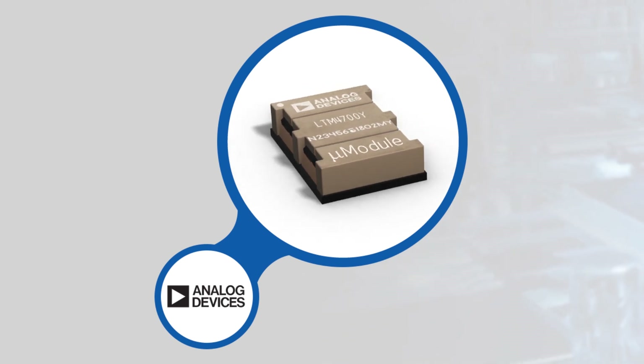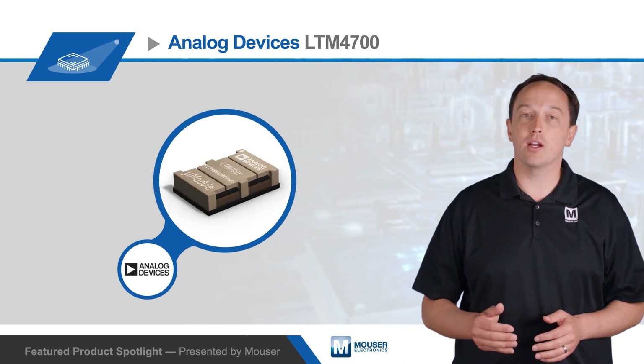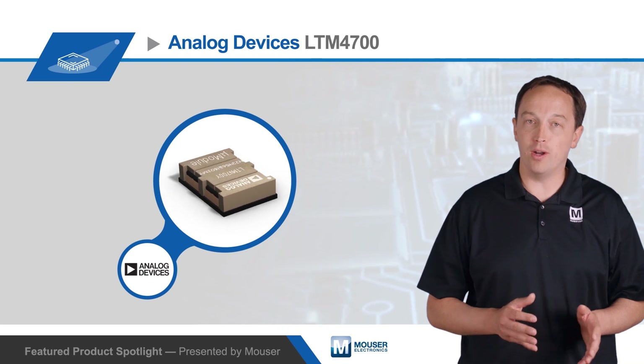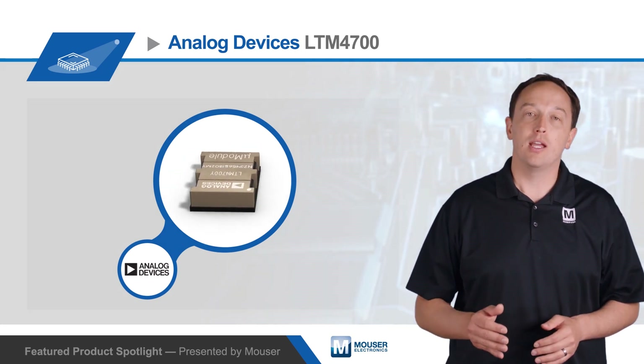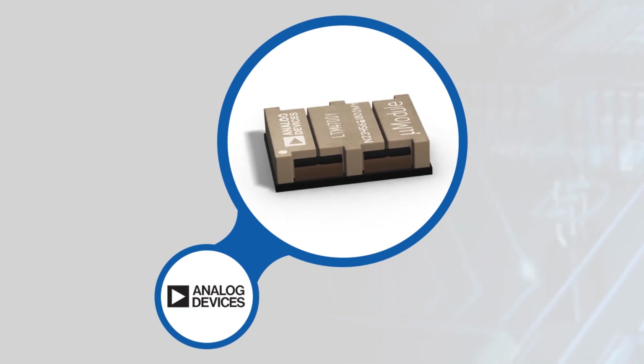Inductors are placed on top of the package and act as a heatsink for the FETs, enabling efficient forced air or cold plate cooling. The modules can deliver the full 100-amp output at 1 volt from a 12-volt input at ambient temperatures up to 70 degrees Celsius with just 200 linear feet per minute of airflow.